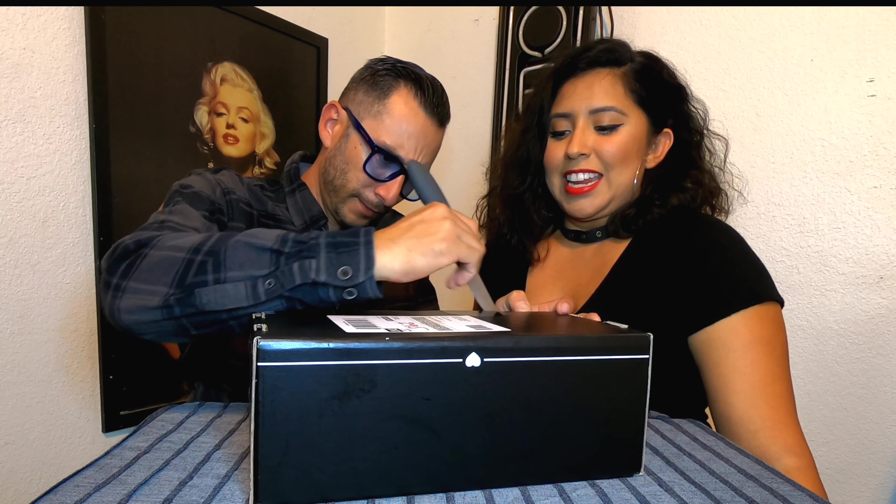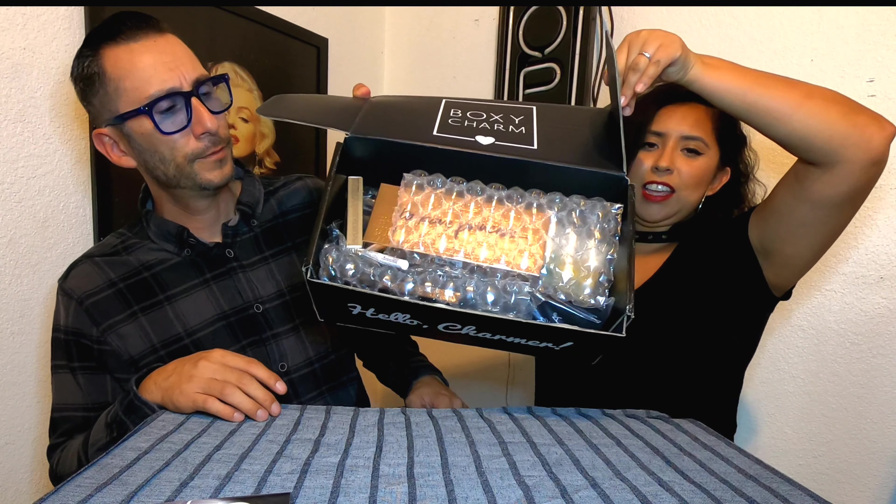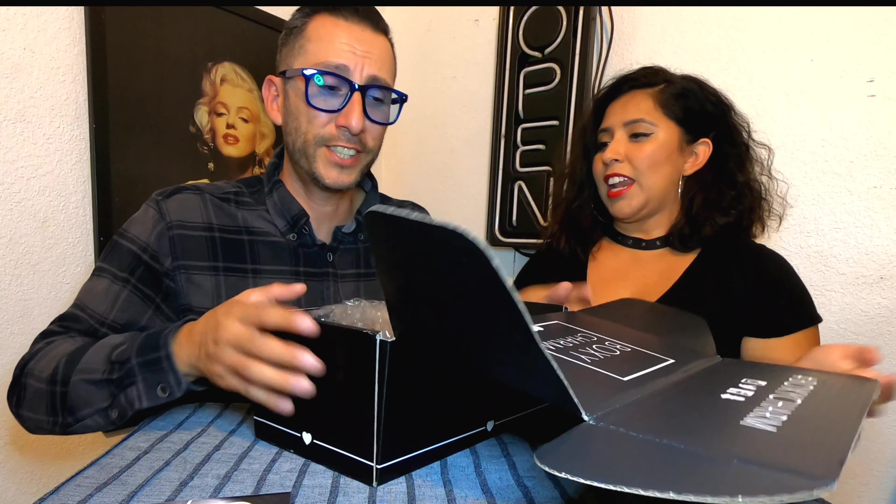Today is September 10th and I received my box today. I can't wait — I haven't watched any hints about what's in this box, so it's going to be a surprise. We have paper... oh no. This is what it looks like inside. This box looks expensive!